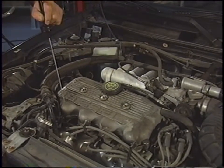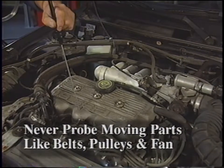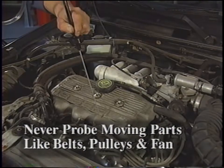As you're probing around the engine, stay away from moving parts like the belts, pulleys, and fan. And for your own safety, never probe moving parts.